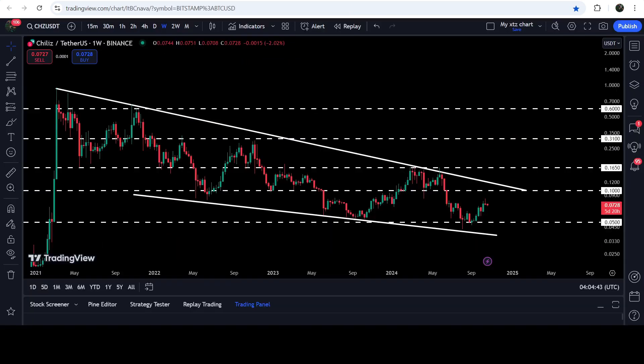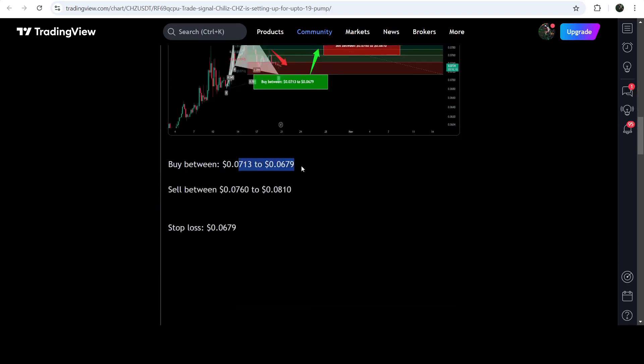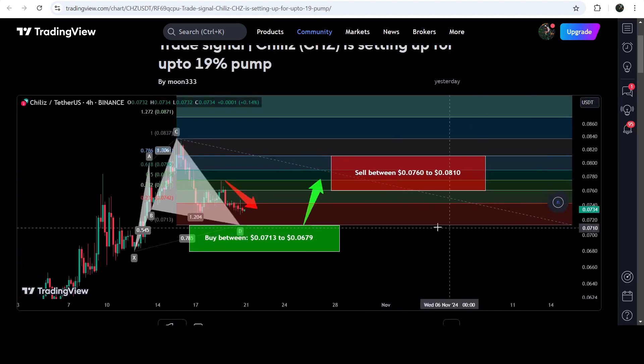Now let me take you to the live chart of Chilies — this is the seven-day timeframe chart. There is also a harmonic bullish reversal setup that Chilies has formed. Let me show you this one first, because Chilies was completing this bullish reversal setup on a four-hour timeframe chart. This move I shared a few hours ago with my members, and this is the complete trade signal with the buying zone, sell targets, and stop loss.